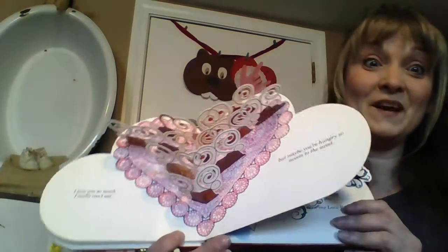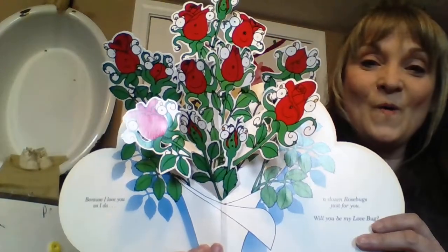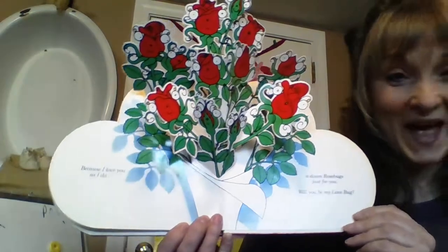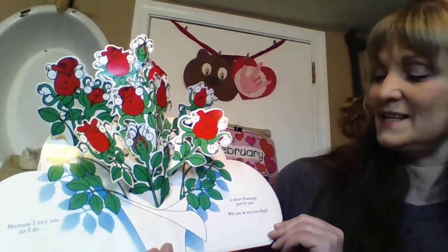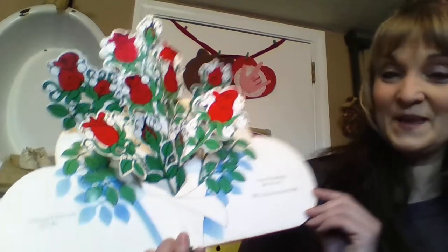And already we're at the last page. Because I love you, as I do, a dozen rose bugs just for you. Will you be my love bug?